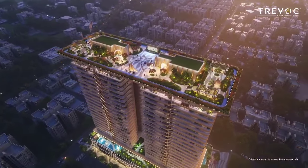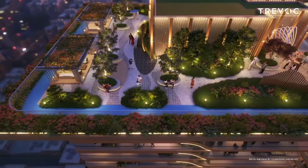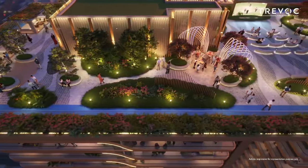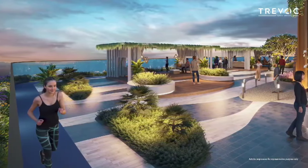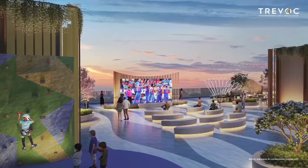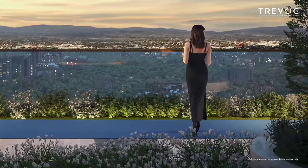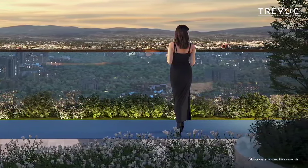The crowning jewel of this project is the sky deck, a 300-foot long mall offering unrestricted views of the Aravallis. Prioritizing functionality, the sky deck features a jogging track, social gathering center, and a lookout deck on all four corners for panoramic views of the Aravallis and the city.